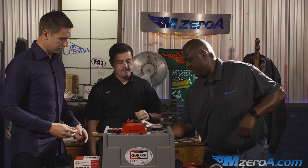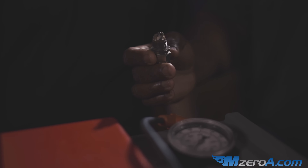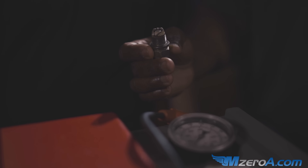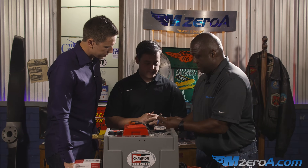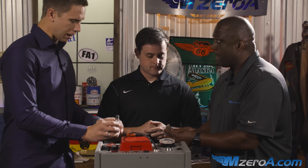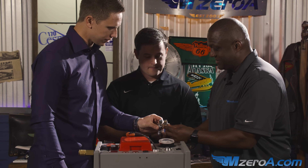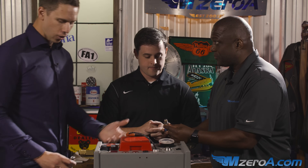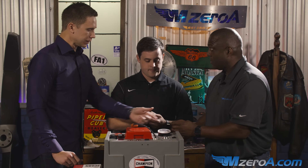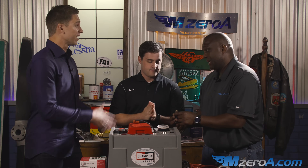We have several different types of plugs here. We have one here with lead build-up — it's pretty bad. Looking at a proper one with nice gaps and everything else, the porcelain looks good. And then you look at something like that — I mean, how does that even fire? Can it fire? It's not going to be 100%. It could be intermittent. It just depends.